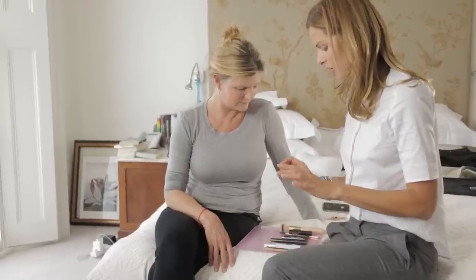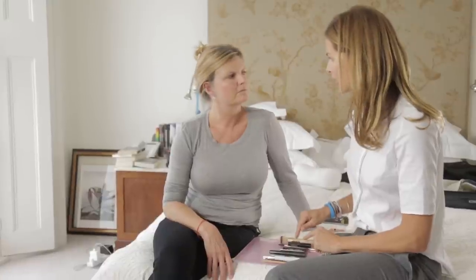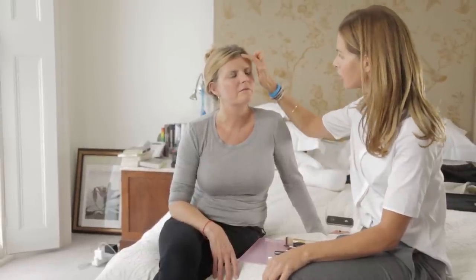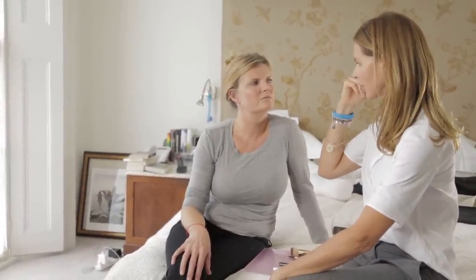You can do a brow with a pencil or you can do a brow with a powder, so I'm going to do one with a powder and one with a pencil. But the most important thing is: you're a blonde but you have dark roots, so if you're blonde with a dark root, go the darkest bit of your root for your eyebrow color.